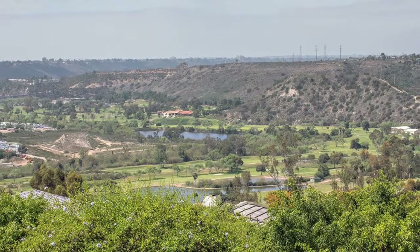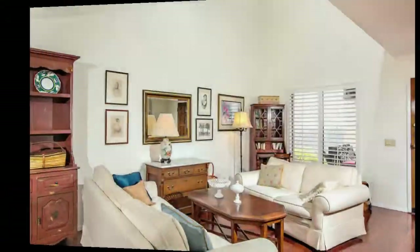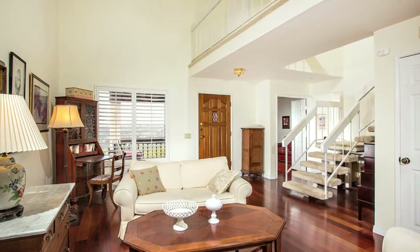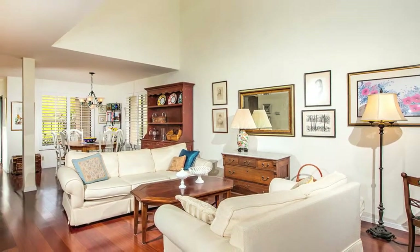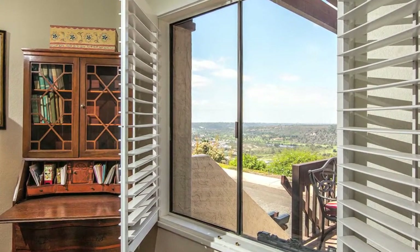The home will match your excitement the view has given you. As you enter, you will notice the soaring ceilings as well as the open, flowing floor plan with incredible Brazilian cherry wood floors. It is sunny and light inside with wonderful natural light streaming in through the many windows, French doors, and skylight. Pause in the living room and take in the view — breathtaking!